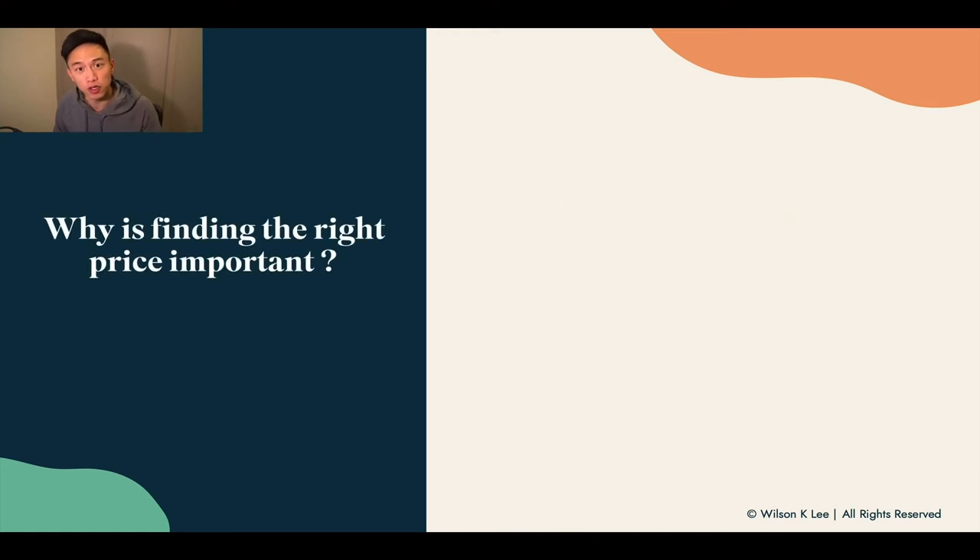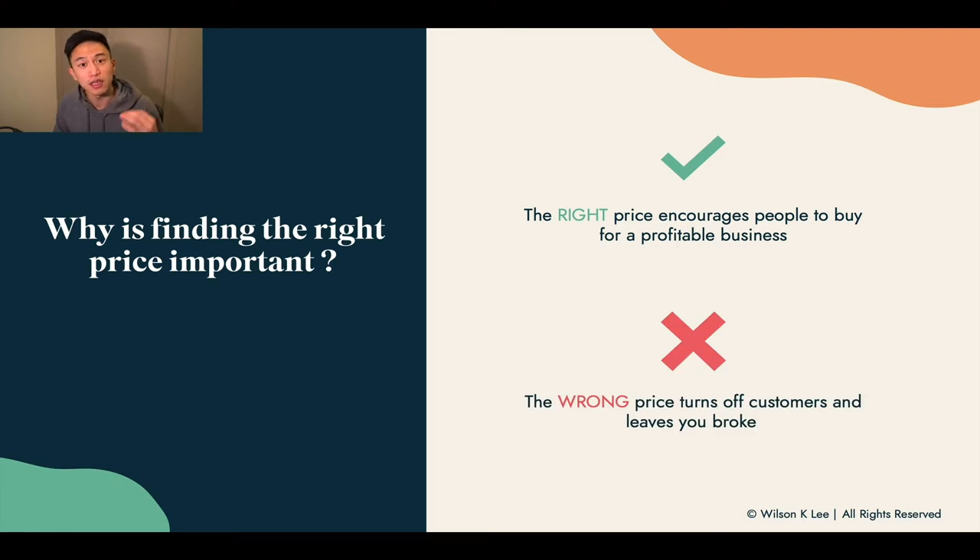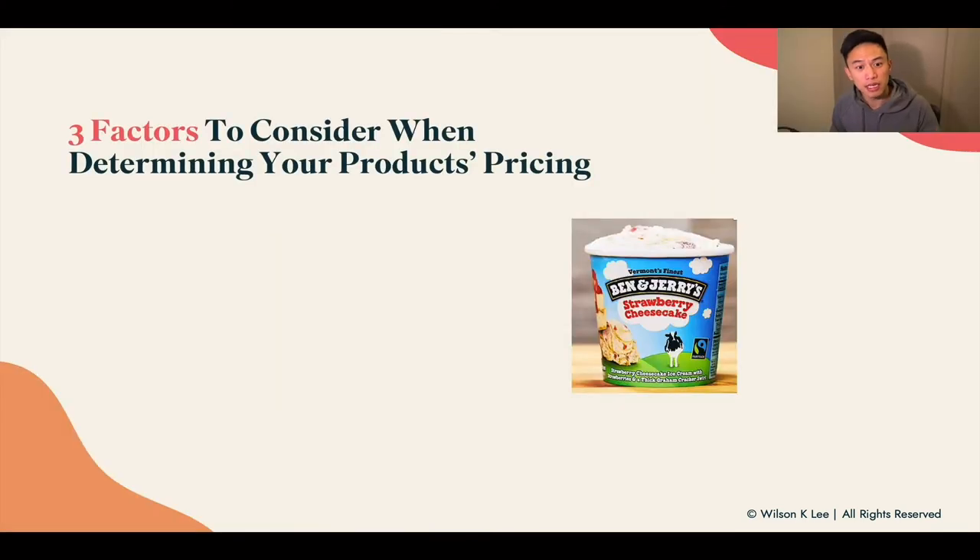Why is it important for you to find and set the right pricing? Because if you set the right price, you're going to encourage more customers to buy from you again and again, and you're going to have a very profitable business because people feel like they're getting value and bang for their buck. Whereas if you set the wrong pricing, you're going to hear crickets because no one's going to buy from you. Or if you set the prices too low, you're going to run your business to the ground. That's the reason why you need to consider these three factors when determining your product's pricing.